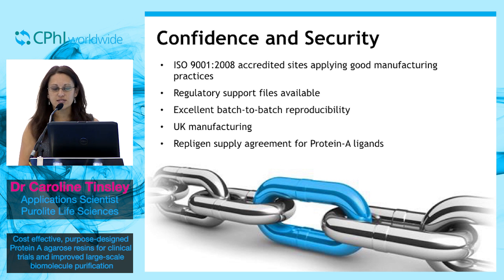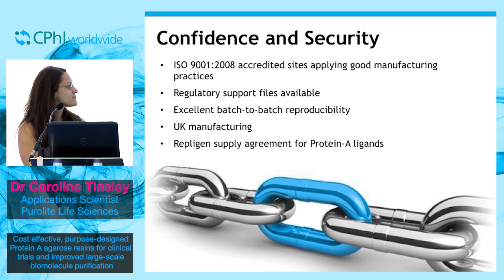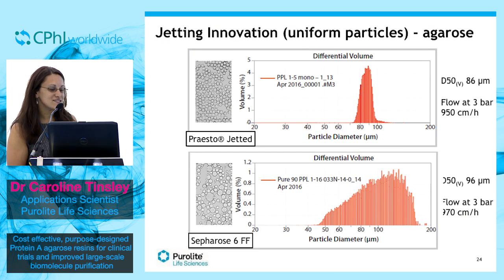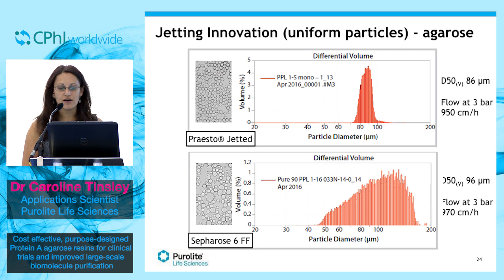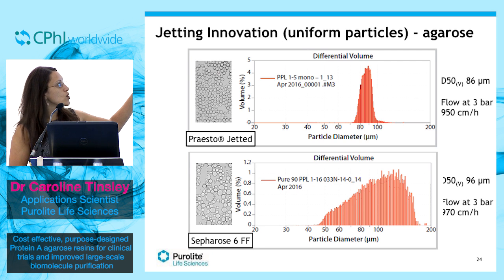Going forward, as well as the investments we have in the facilities, we're also very innovative. We have superior knowledge in jetting, which is a very forward-thinking way of producing mono-sized beads. Looking at these two graphs — we have the graph on the top, which is jetted beads, and the graph at the bottom, which is the typically manufactured Sepharose beads.